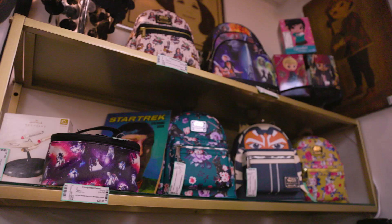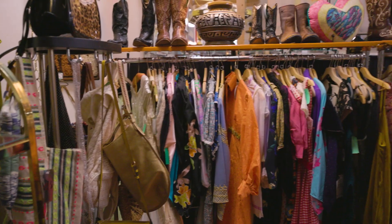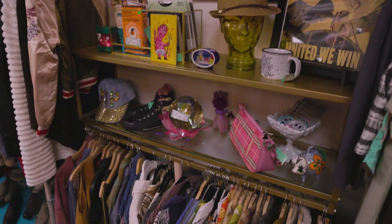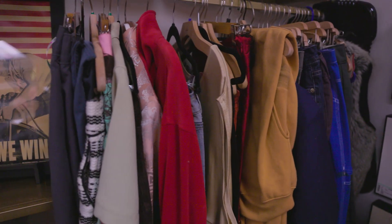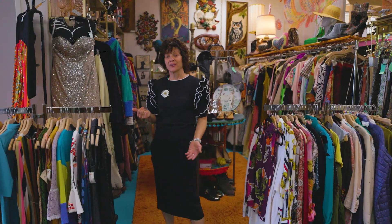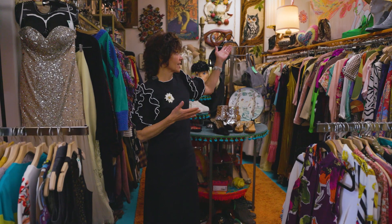We even have some Star Wars Loungefly, some new backpacks there. Each week I generally have a new lot of something that's brand new with tags, or just another variety to add to the mix. So next time you're in Encinitas, be sure to stop down at the Antique Mall and check out Kim Style for all your vintage clothing needs.